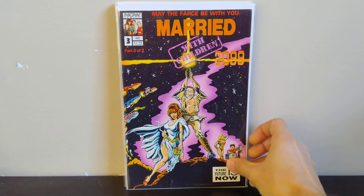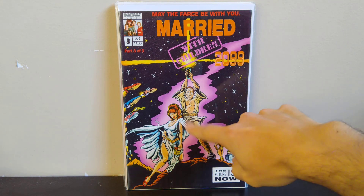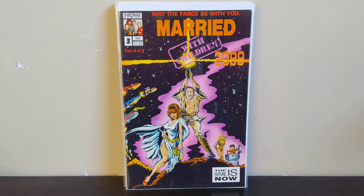The last book might be my favorite — Married with Children 2099 number 3. Beautiful Star Wars homage: Al and Peg on the cover, Kelly and Bud over there — Kelly is C-3PO, Bud is R2-D2, Al is Luke, and Peg is doing a wonderful impression of Leia with the hair buns. Some ridiculous person is asking like a hundred dollars for this on eBay, but whatever — this cover is hilarious, I loved Married with Children, and it's a pretty good homage cover. Happy to find this one for a buck. That was my Black Friday haul, guys — hope you found some good deals out there, I'll talk to you soon.